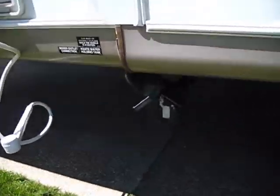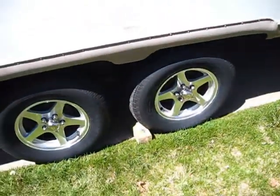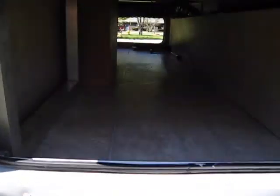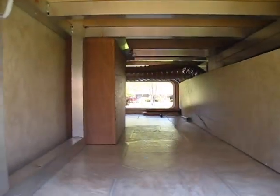We've got your dumping connections and the fancy aluminum wheels. There's also pass-through storage in the back — under the kids' bedroom area, we've got storage all the way across.